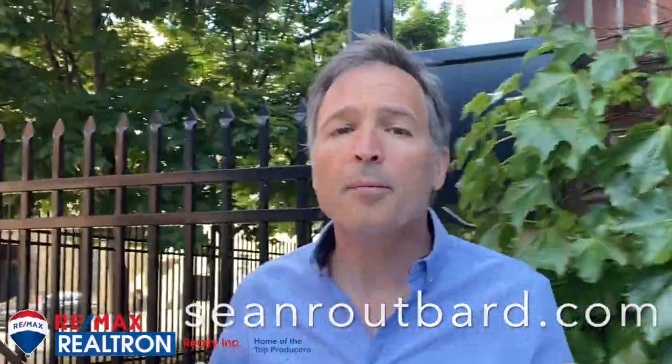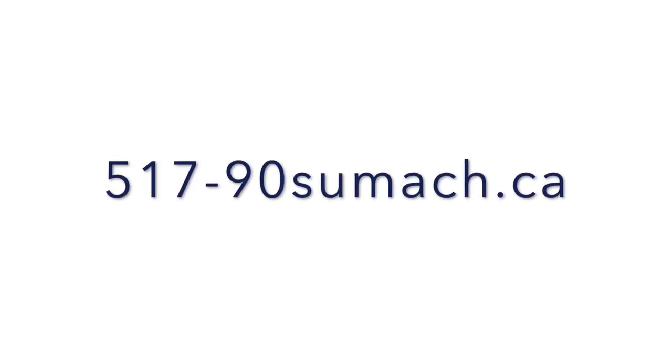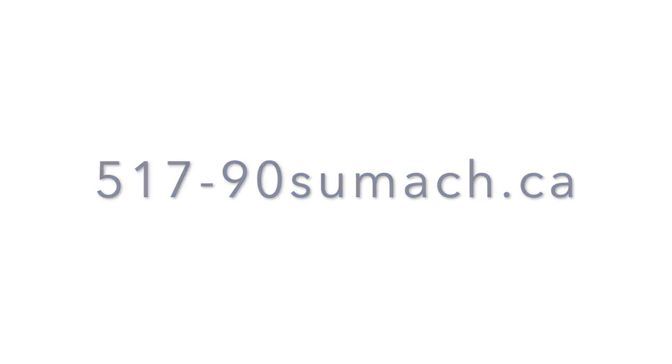This has been a lot of fun. Contact me at seanroutbard.com or call me at 416-566-2414.